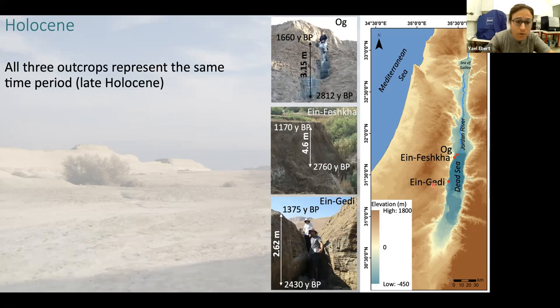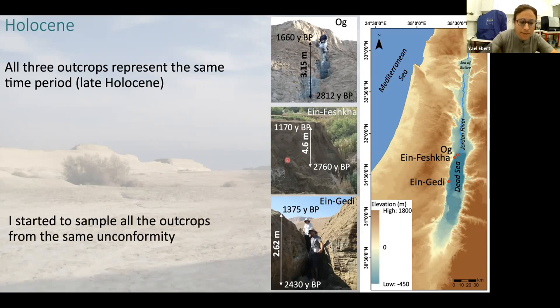All three outcrops represent more or less the same time periods. We took radiocarbon dating samples from the sediments, and I started sampling all the outcrops from the same unconformity that is very distinctive and easily visible in the field.